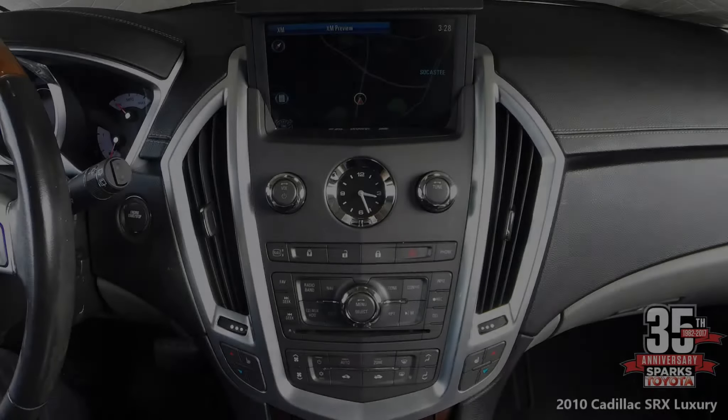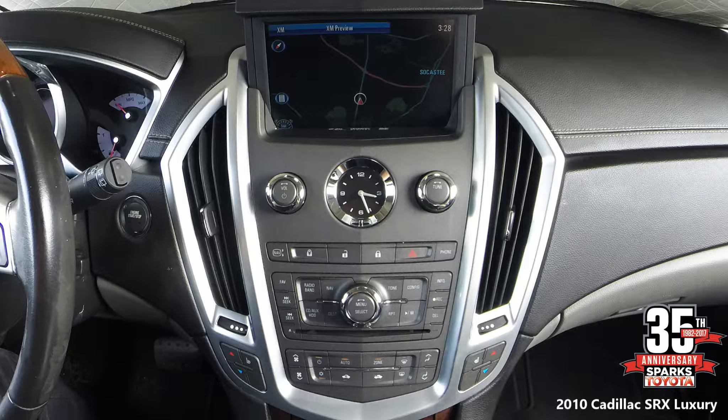Looking at your center stack, you have a full-color display screen, AM/FM stereo with a CD/DVD player, MP3 compatible as well, auxiliary input, USB port, navigation, 8 Bose speakers, XM radio, Bluetooth, and dual-zone automatic climate control.